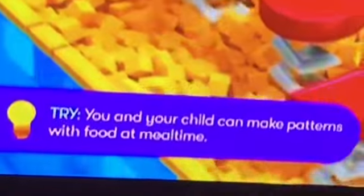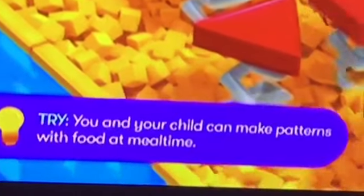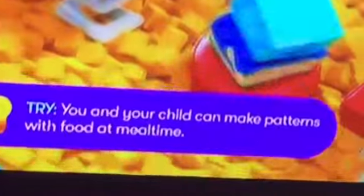And here's a tip to help expand the learning: you and your kids can try to create patterns with different kinds of foods during meal times. This first part of the video is a great way to help kids learn kinds and classification skills.